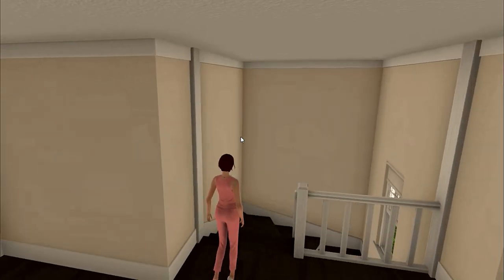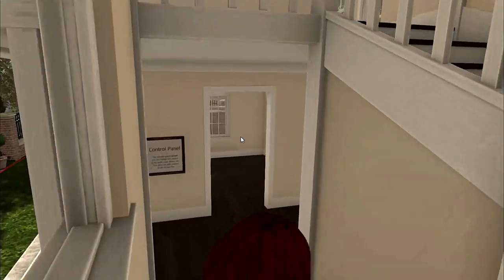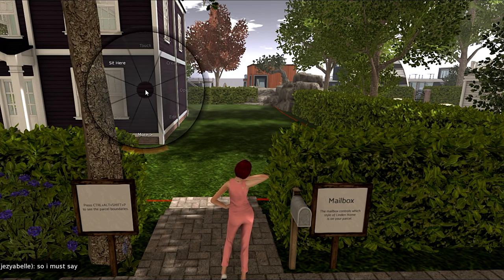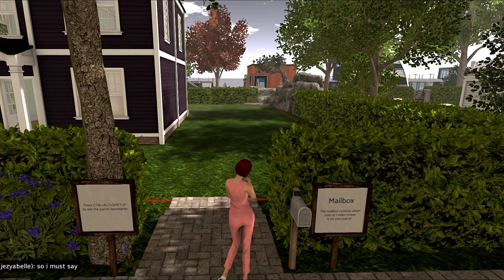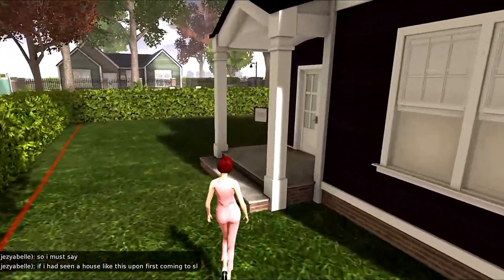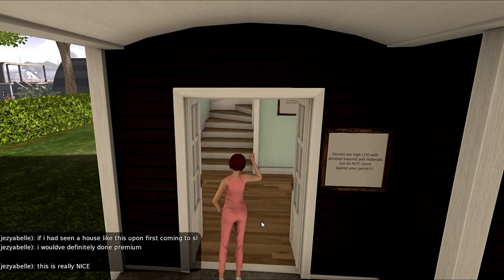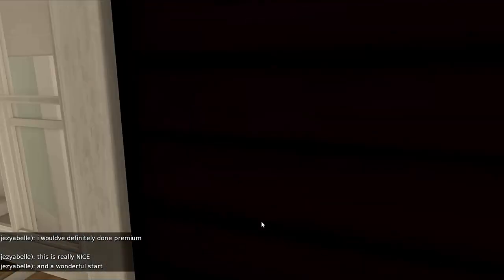The next house we're going to look at is right across the street. This house is the second of the choices — it is called the Continental. We've got the Winchester and the Continental. As you can see, there are many people discussing this in local chat even though you can't see them, and you can see the writing — not just mine — that people are saying about it.